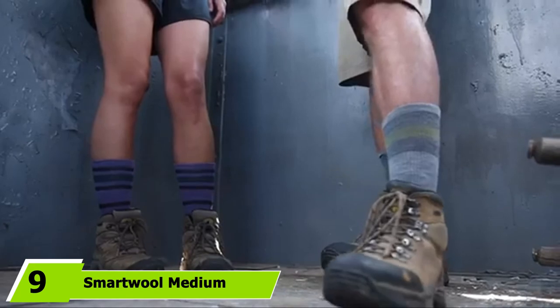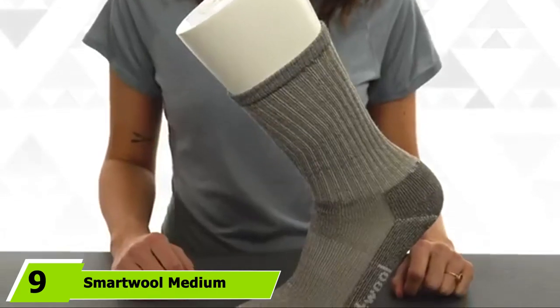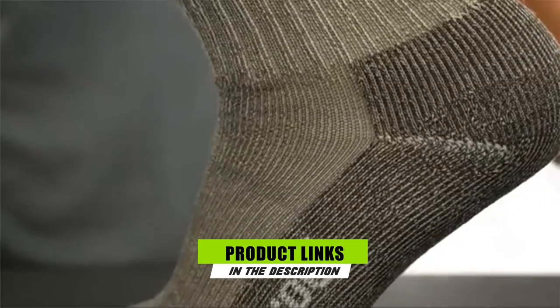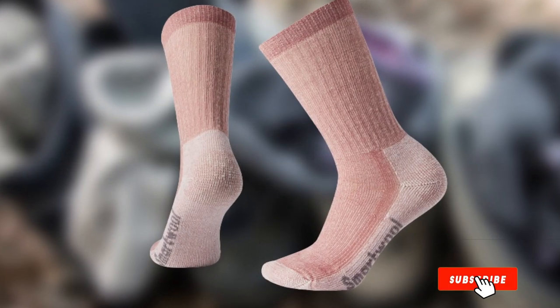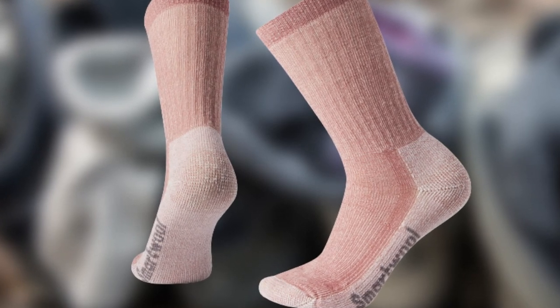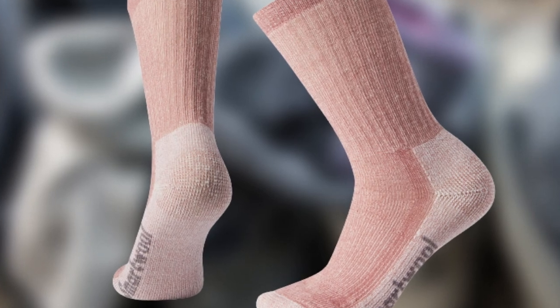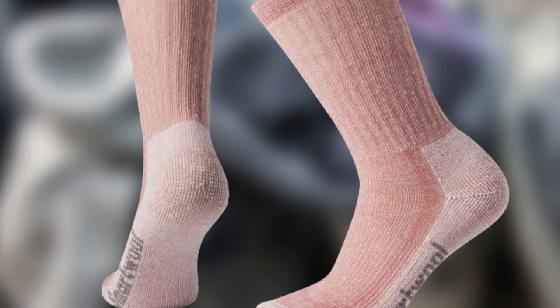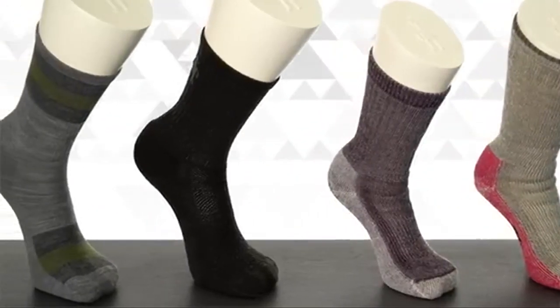Next at number 9 we have Smartwool Medium Hiking Crew Socks. These breathable socks are great for a variety of activities like hiking, biking, running, skiing, or just walking around the neighborhood. They have a seamless toe design to prevent blisters and have medium cushion to absorb impact with every step. One Amazon reviewer says: I'm a long-time Smartwool fan, and these are my favorite hiking and boot socks. They're cushioned, comfortable, don't allow any kind of chafing or rubbing anywhere, and wick sweat, keeping my feet happy. They also help keep my narrow heels and ankles from sloshing around in my boots.